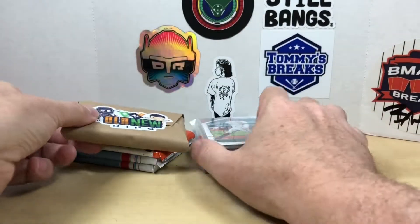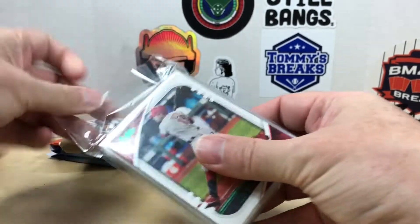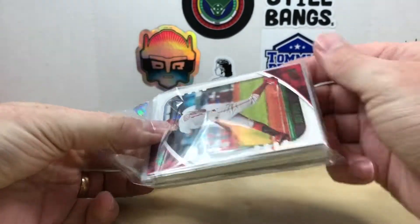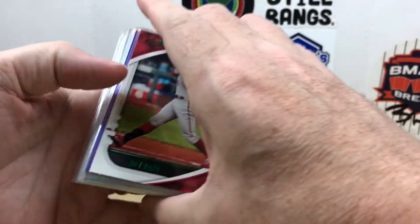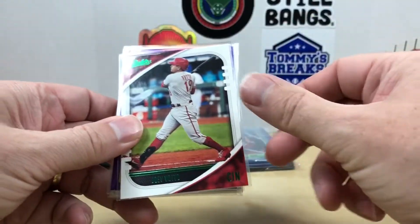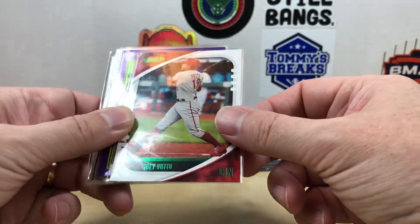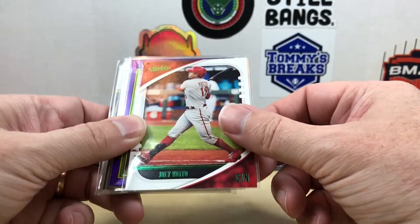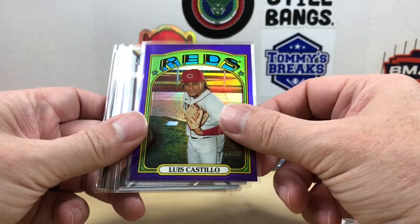Now let's check out the mystery pack and see what he sent as far as some PC hits. Make sure you go check out his channel — he does a lot of cool rips and shows off some great pickups. Every time I watch his weekly videos it just makes me want to buy more cards. Nice — 2021 Absolute green Joey Votto, and I love this Heritage Chrome Luis Castillo from a hot box.